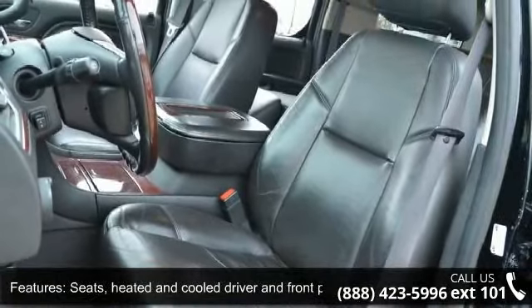Let us put you in the driver's seat today. Call or click to schedule a test drive. Link in the description below.